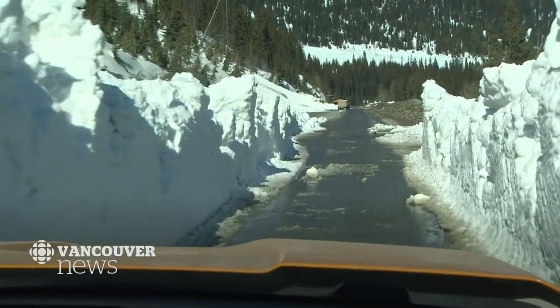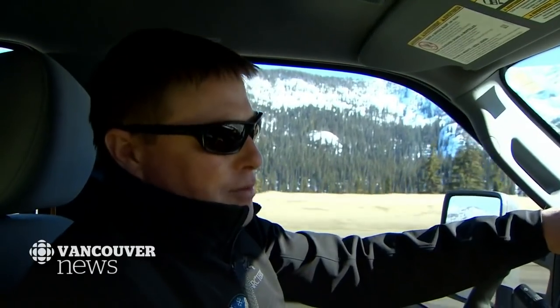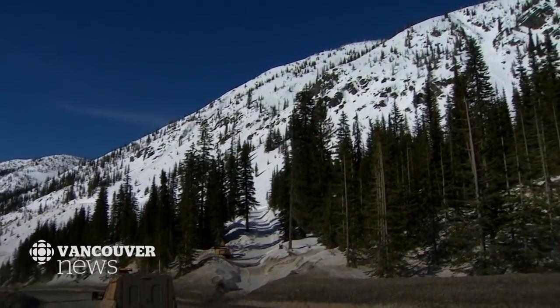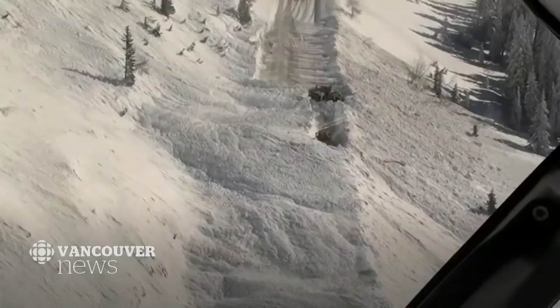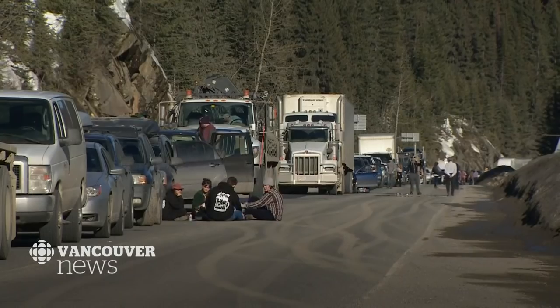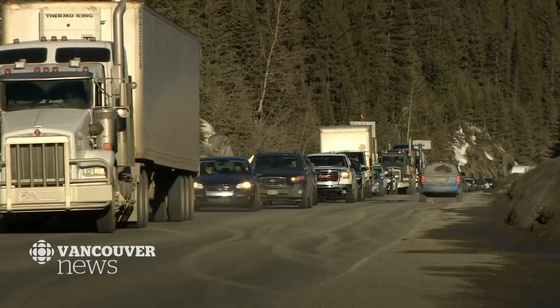More blasting needs to be done as the cleanup crew moves in and the team waits for the sun to warm the other side of the mountain. The trick is about timing — it's not about racing against time, but hitting it at the right time. If they blast too early, they fail to trigger an avalanche. If they wait too long, the snow will come roaring down on its own. After four hours, the highway reopens.